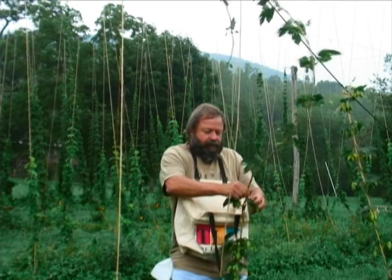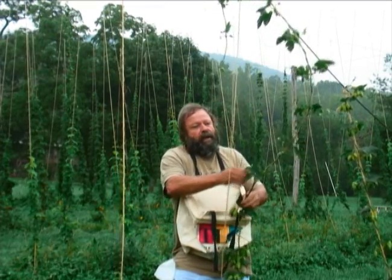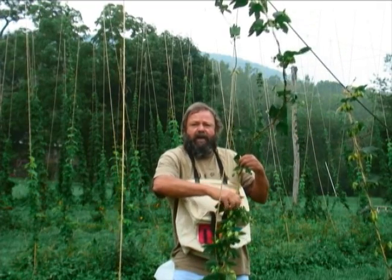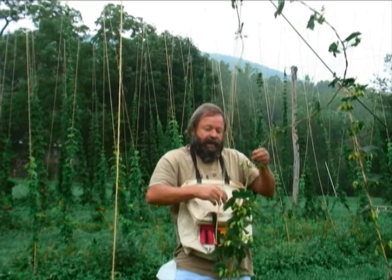These hops are going in to Pisgah Brewing Company, right down the road. We're going to put them in the boil today, fresh off the vine, right into the pot. It's like a lobster.